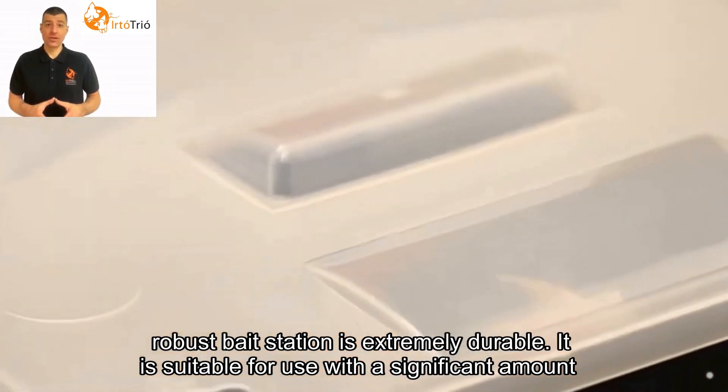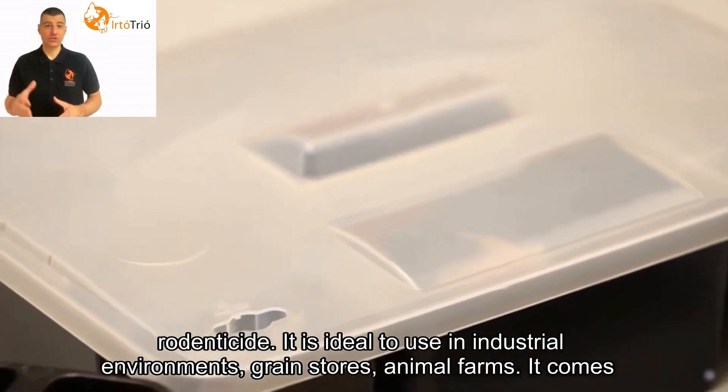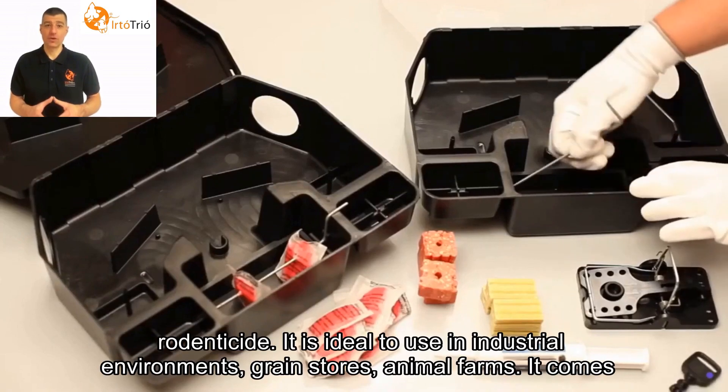It is suitable for use with a significant amount of rodenticide. It is ideal to use in industrial environments, grain stores, and animal farms.